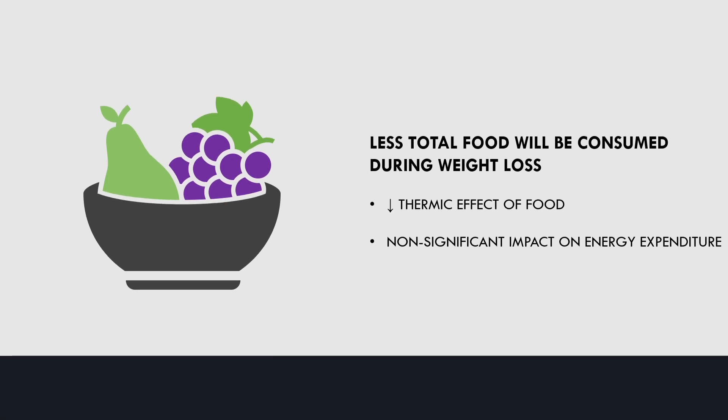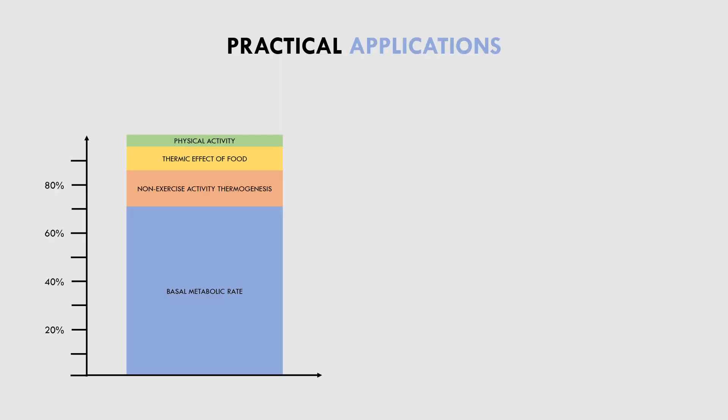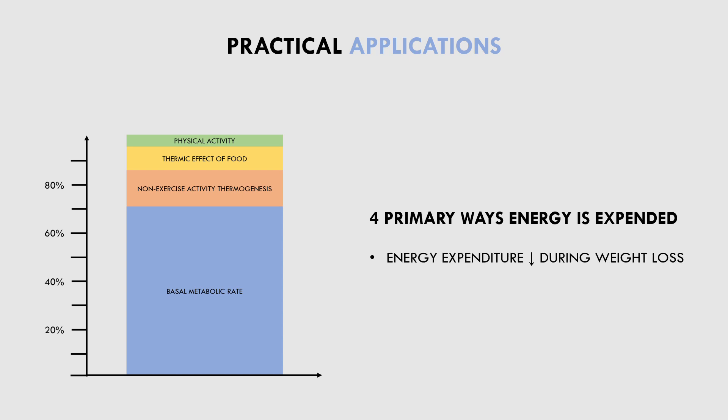Now that we have covered the fundamentals of energy expenditure, what does this mean for trainees aiming to lose fat? Basically, there are four primary ways that energy is expended: basal metabolic rate, NEAT, the thermic effect of food, and physical activity. When we lose weight, total energy expenditure generally reduces as a result of many different factors. Some of these are out of our voluntary control, and some are able to be altered to minimise decreases in energy expenditure.